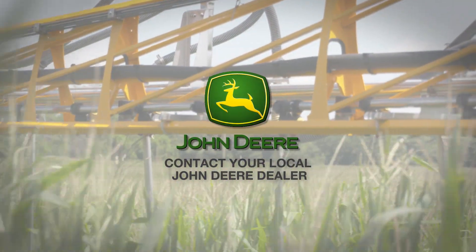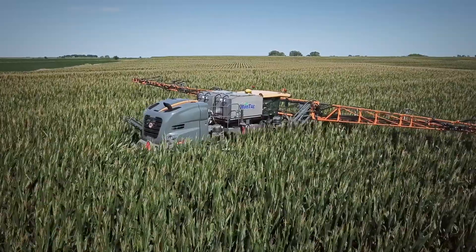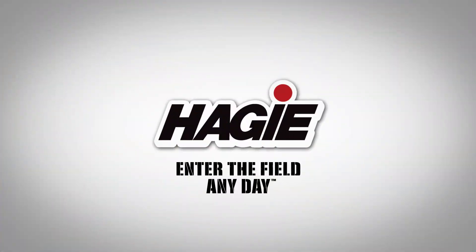Contact your local John Deere dealer to find out how the Fortifier high-clearance applicator can take your cover crop practice to the next level.